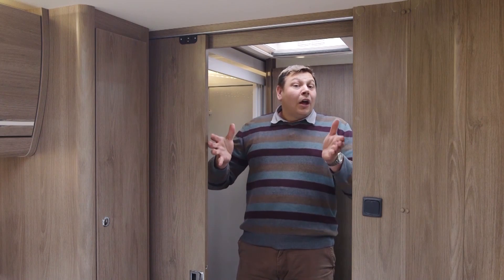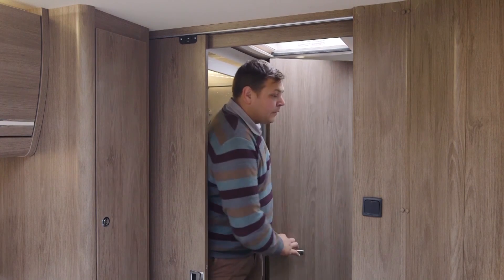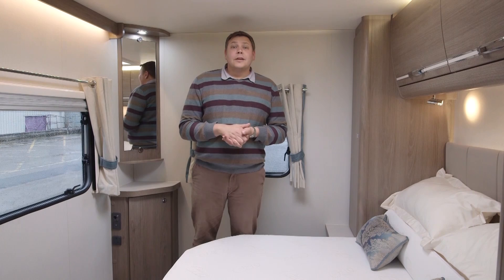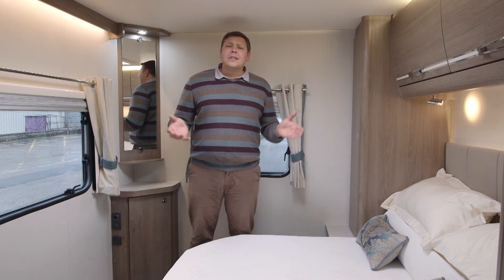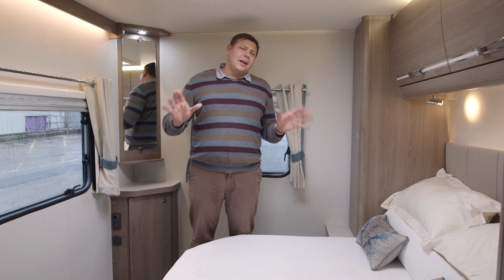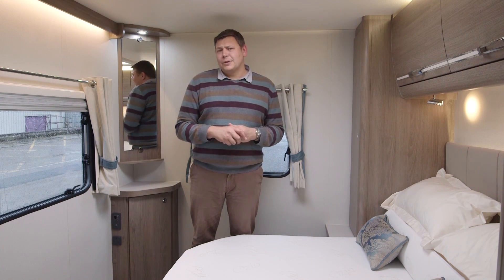At the moment we are in en suite mode into the rear bedroom. But all I have to do is open this door, push it across and suddenly we're in family bathroom mode. For many, the real highlight of a van with this layout is back here — this is a proper master suite. When visitors come round, they don't even have to see your bedroom. Without any flappy screens or anything, it's a proper separate bedroom and it's beautifully finished back here.